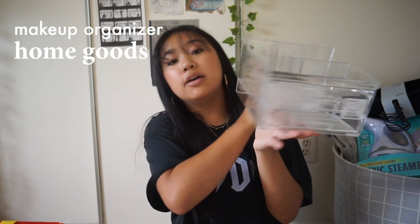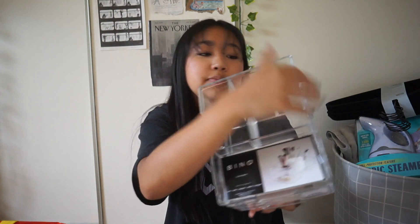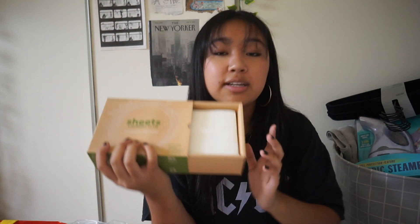I got a container from Home Goods for all my makeup and skincare stuff for my desk — it has two little drawers and spaces for brushes. My mom is very eco-friendly, so instead of liquid laundry detergent she got these Laundry Club sheets that you put in the washing machine and they dissolve into soap — great for the environment.